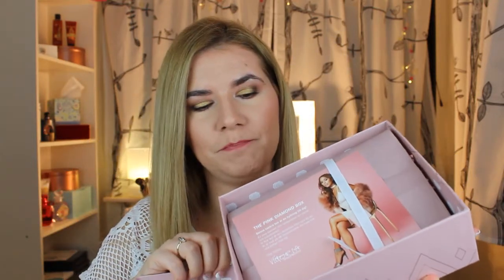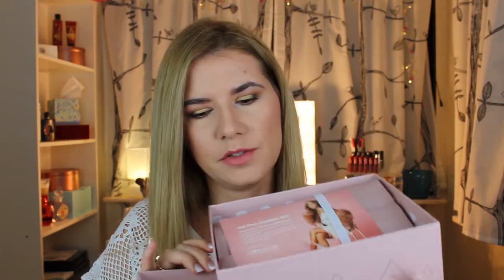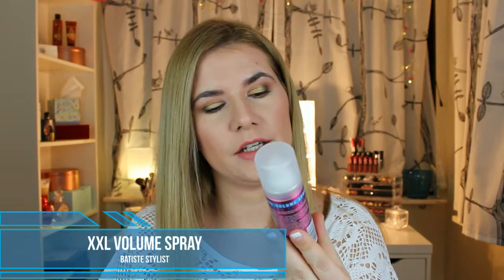This is how it looks inside, and it smells like flowers — a strong smell comes out of this box. So inside the pink diamond box I get: a lipstick called Bossy, a camera close-up three-in-one mask moisturizer primer, a Carmex lip product, a Burt's Bees hand moisturizer, and an XXL volume spray. Sounds promising!